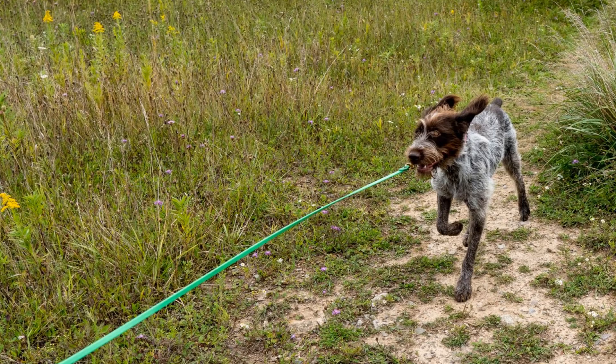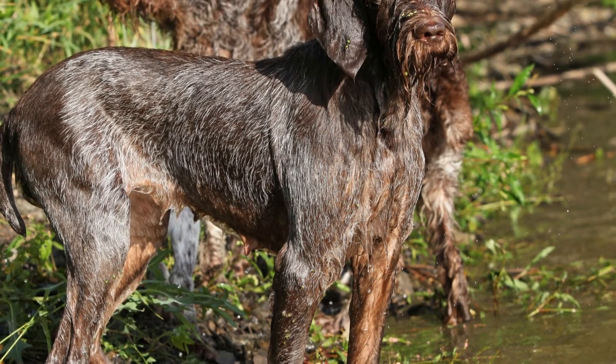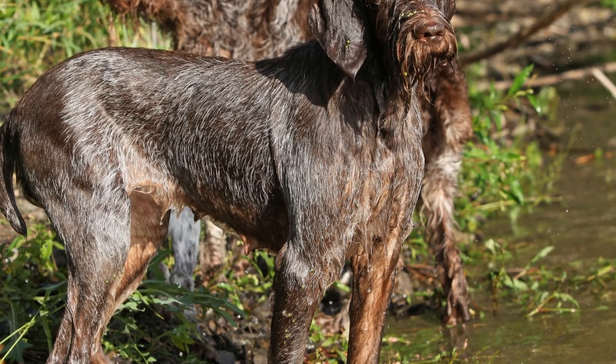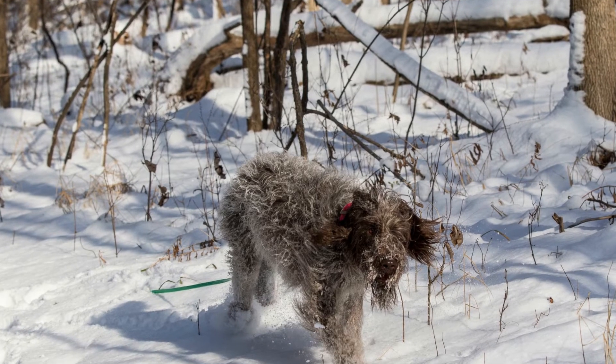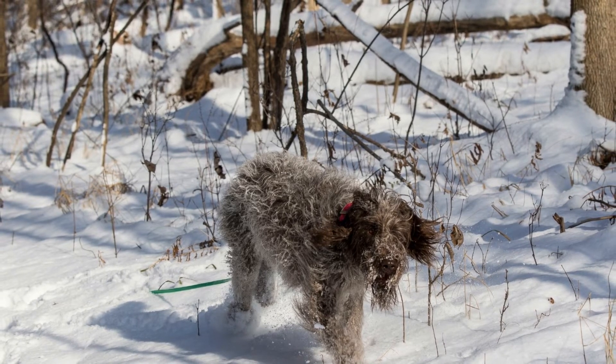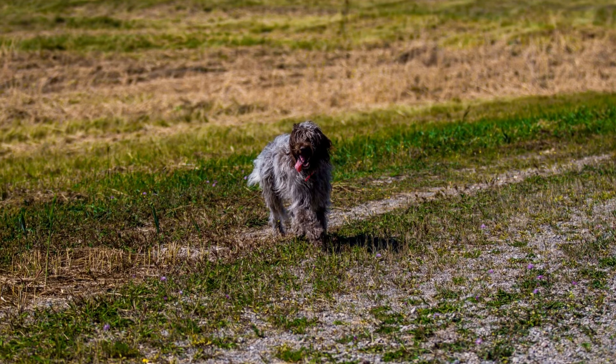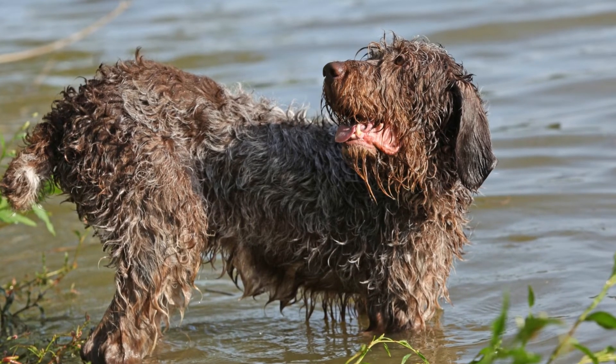Temperament and Trainability. Both breeds exhibit friendly and sociable temperaments, making them suitable companions for families. The Wire-haired Pointing Griffon is known for its intelligence, strong work ethic, and eagerness to please its owner. They are highly trainable and respond well to positive reinforcement methods. Griffons are also affectionate and form strong bonds with their families.